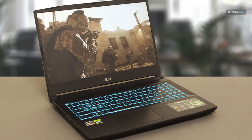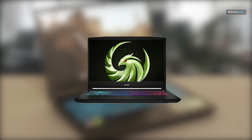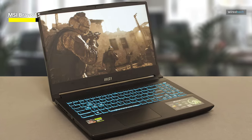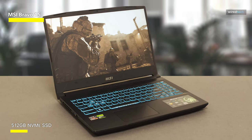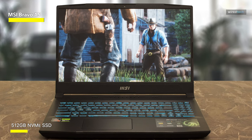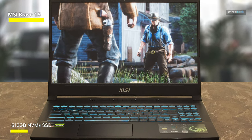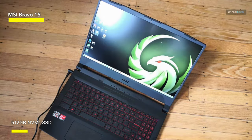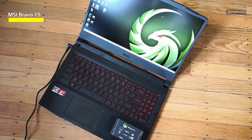MSI Bravo 15. The MSI Bravo 15 doesn't have the most beautiful appearance or screen, but it makes good use of AMD components to offer respectable gaming performance. In contrast to the elegant Razer Blade series and MSI's own Stealth line of laptops, the Bravo 15 is a large, thick device with a lot of odd angles and superfluous details. It is nearly twice as thick as some of its more expensive competitors in the 15-inch gaming laptop market, measuring 14.1 x 10.2 x 1.0 inches.